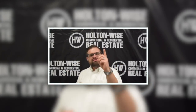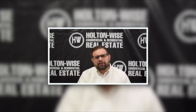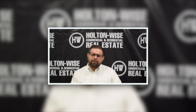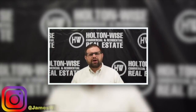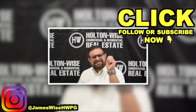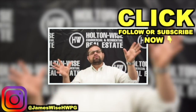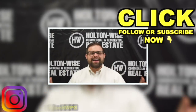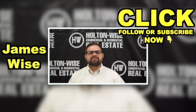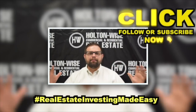Go ahead and follow my personal Instagram at JamesWiseHWPG. Click the subscribe button for more real estate deals and educational content, and check out some of the other videos on this channel. As always, I'm James Wise with Holton Wise, and this is Real Estate Investing Made Easy.